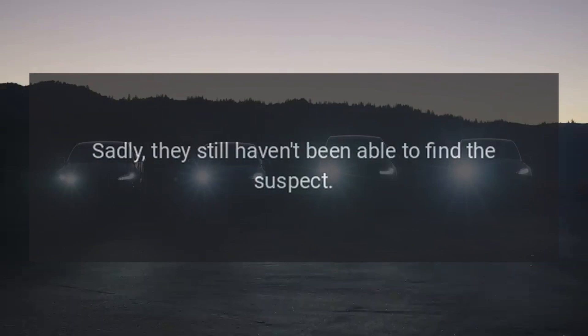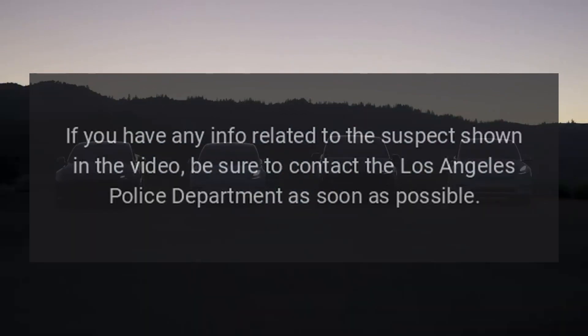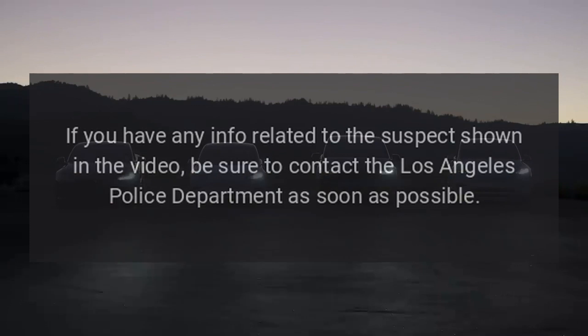Sadly, they still haven't been able to find the suspect. If you have any info related to the suspect shown in the video, be sure to contact the Los Angeles Police Department as soon as possible.